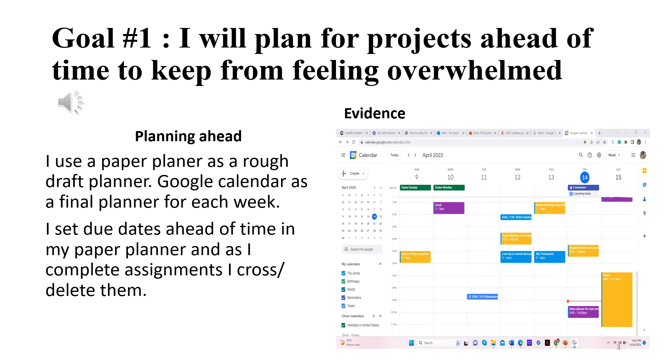In order to accomplish goal number one, I used two different planners to stay organized. I have a paper planner which I use as a rough draft planner. I write all of my due dates, set earlier due dates for myself to have assignments completed by, and incorporate things I have to do throughout the week. As things get canceled, rearranged, or changed, I simply edit in the paper planner.